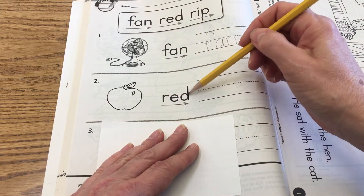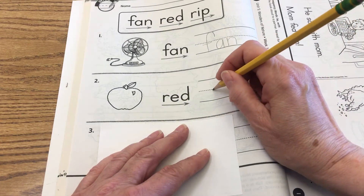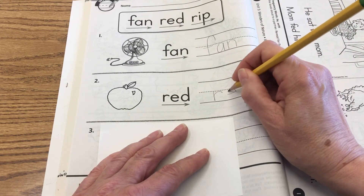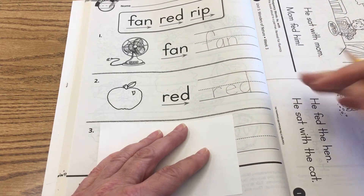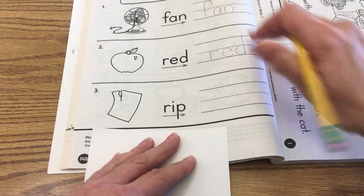Number two — R-E-D. It looks like it's an apple, so we're going to write the word 'red' using our sounds. R-E-D — Red. That one's an easier one to blend.